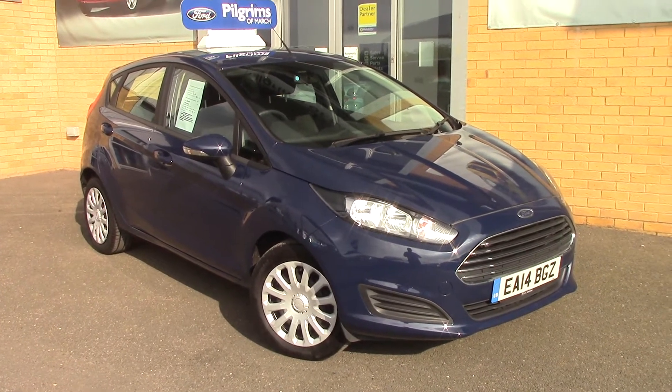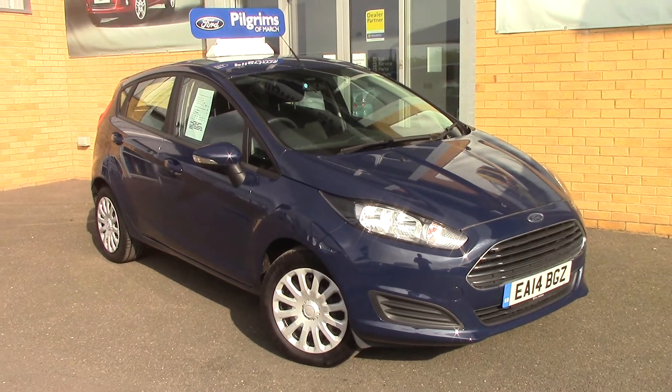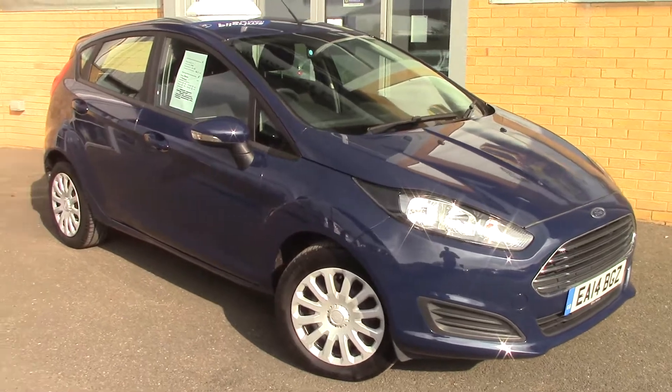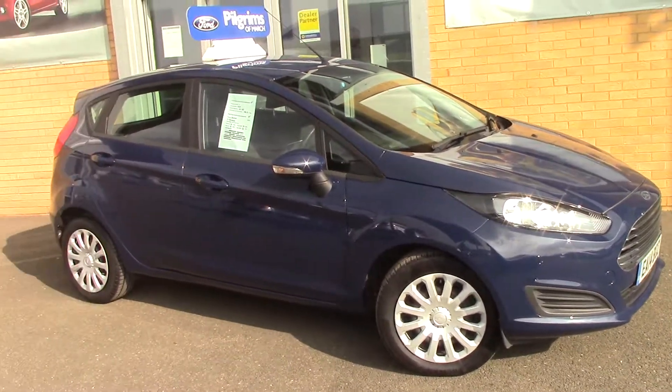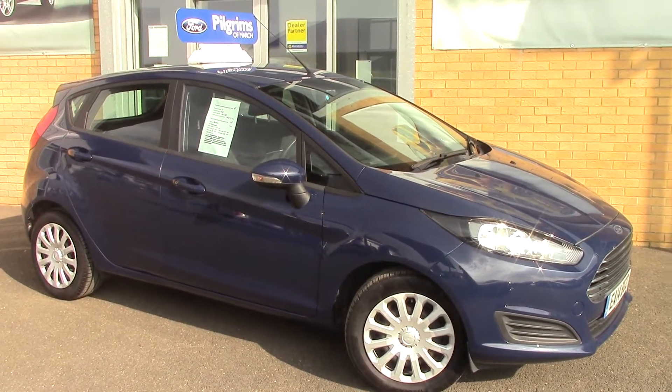Welcome to Pilgrims. Here we have a 2014 Ford Fiesta 1.5 diesel Style 5-door. As you can see, the car is in ink blue. The front tyres have 7mm on the front and 7mm on the rear tyres.